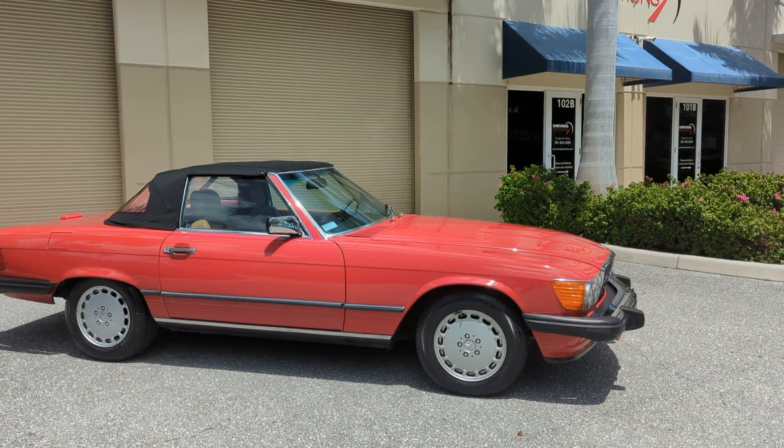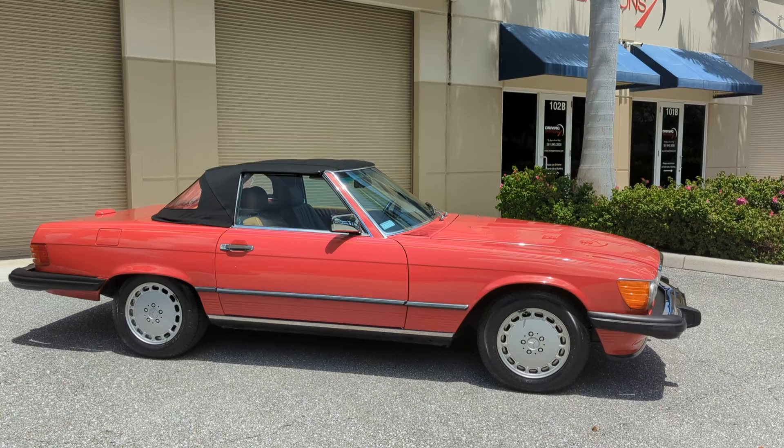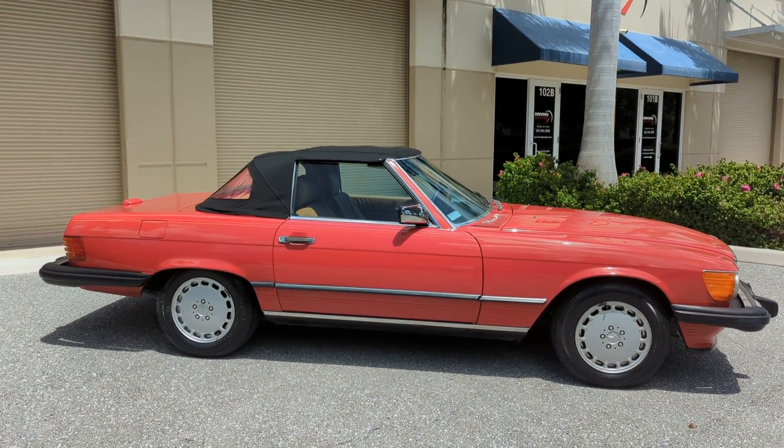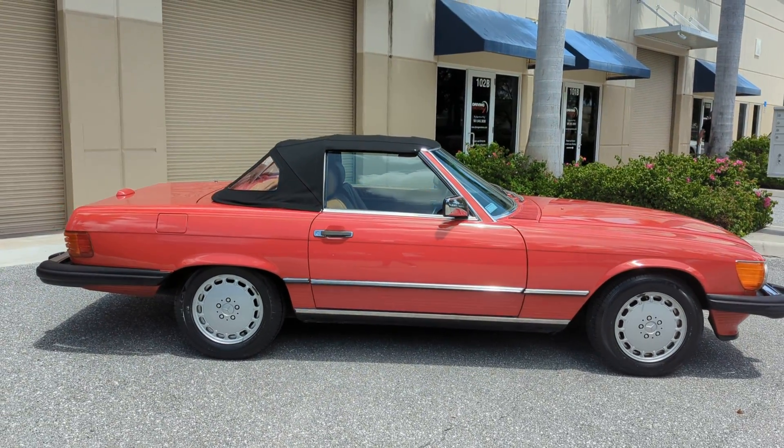Red over Palomino, two tops. This is a one-owner car. Has the original spare with it, the original tools with it. It is serviced. Very nice car.